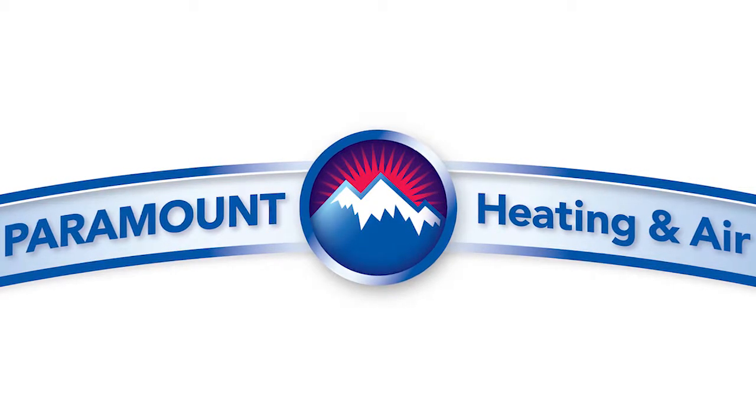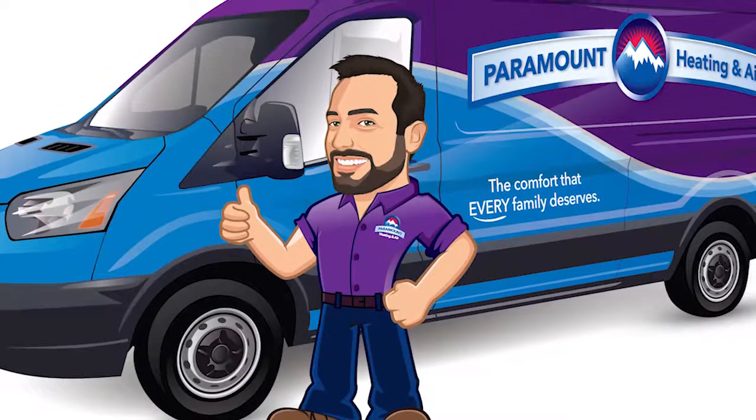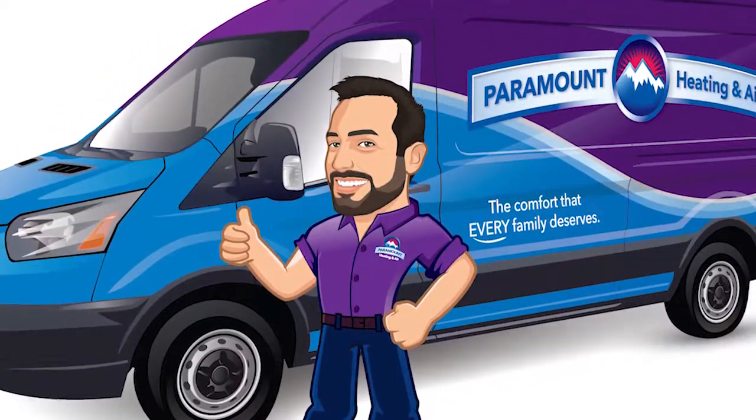What separates Paramount from other companies? Rather than just come in and fix the equipment and leave, we focus on reliability, customer service, quality, and the health and safety we provide. You guys are needed year-round. Absolutely, especially in Columbus where it goes from super hot to super cold right away. We've been up in the 90s and now we're going to the 60s. We're here all year for you.